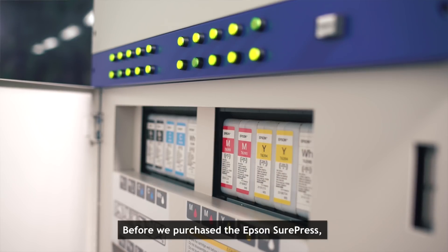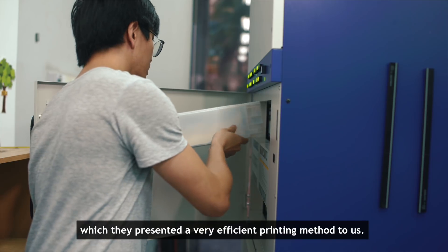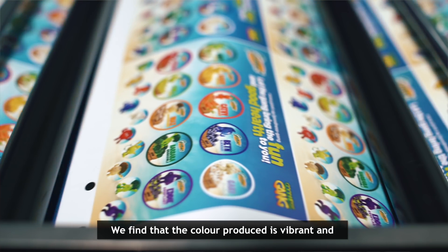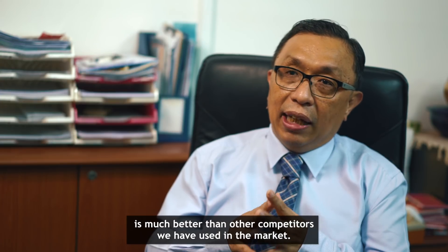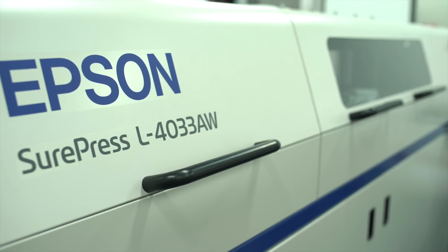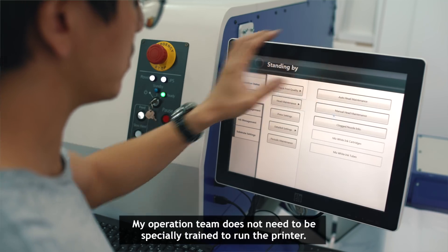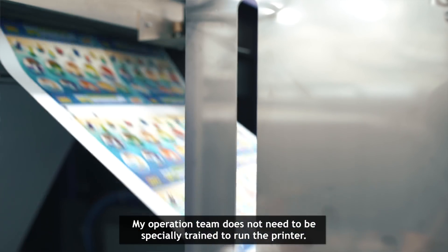Before we purchased the Accent press, we did visit the Accent showroom, where they presented a very efficient method of printing. We found that the colour produced by the Accent is very vibrant and much better than the other competitors we viewed in the market. It's very easy to operate, in the sense that my production staff do not need to be specially trained to run the printer.